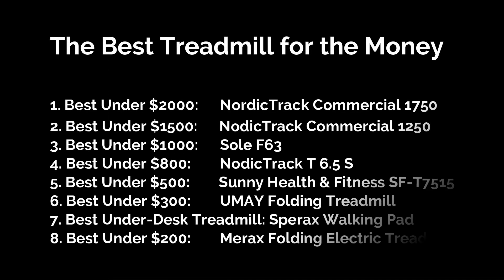And there you have it folks — our top picks for the best treadmills across various price ranges. If you found your perfect match, check out the links in the description for the best deals.